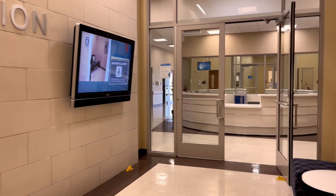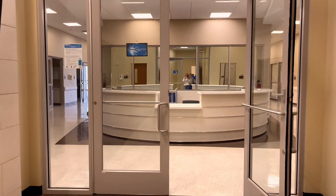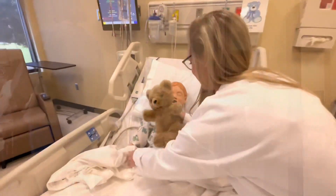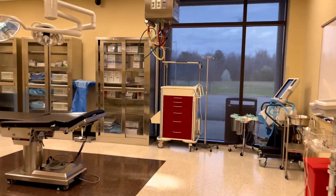Our simulation center, located in the Center for Nursing and Science Building across campus, is where sonography students have their patient care labs. In these labs, students learn how to safely transport patients, properly communicate with patients, and practice sterile technique in the OR.